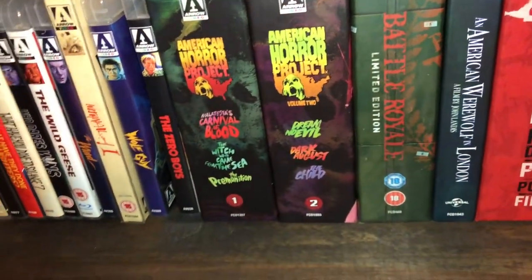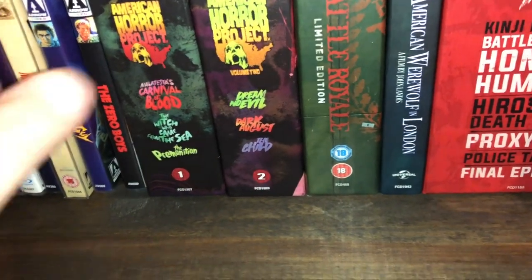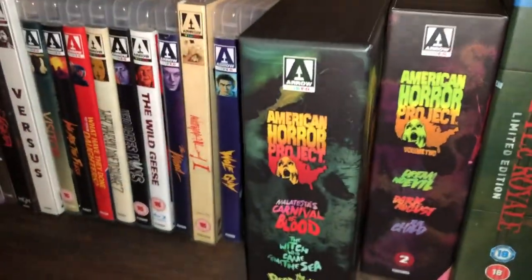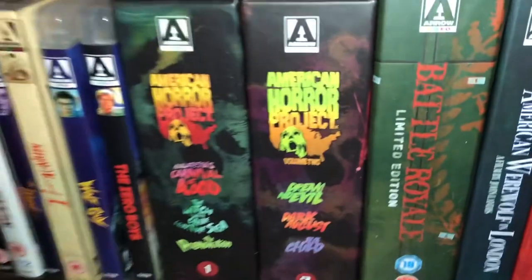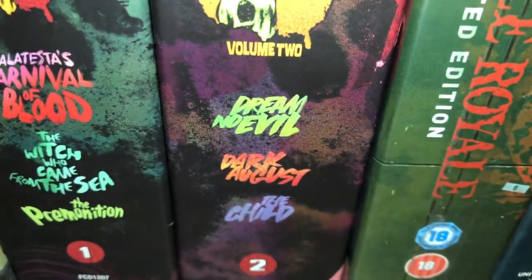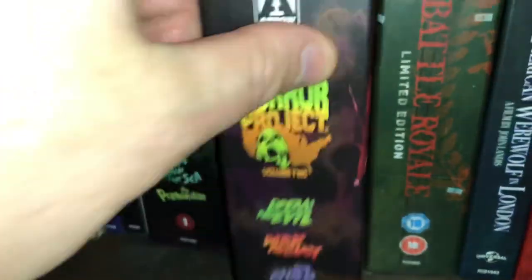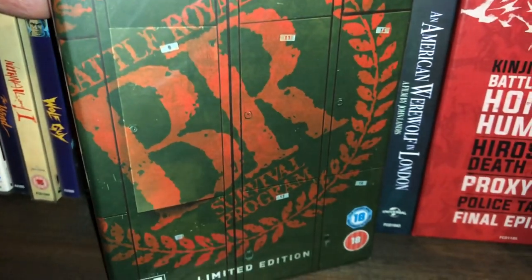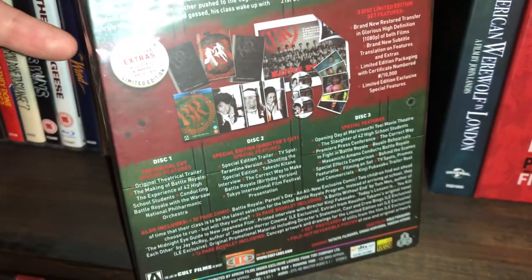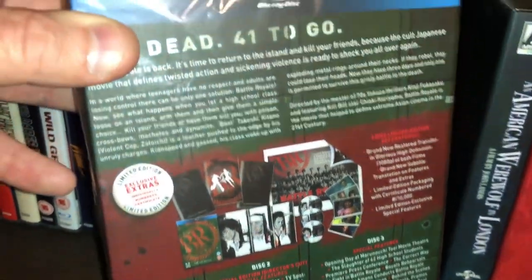Now we're getting into the box sets — I'm not going to go through all of them but if there's something you want to see more of, comment below. American Horror Project Volume One: Malatesta's Carnival of Blood, The Witch Who Came from the Sea, and Premonition. American Horror Project Volume Two: Dream No Evil, Dark August, and The Child. Battle Royale — a limited edition Blu-ray/DVD combo with three discs, bonus materials, a poster, art cards, and other goodies. An American Werewolf in London.